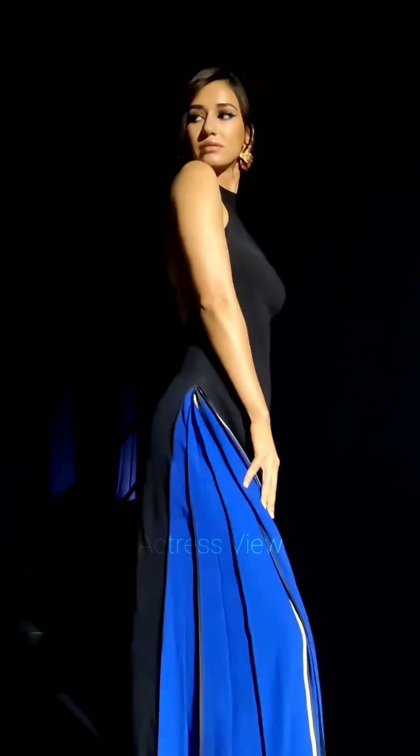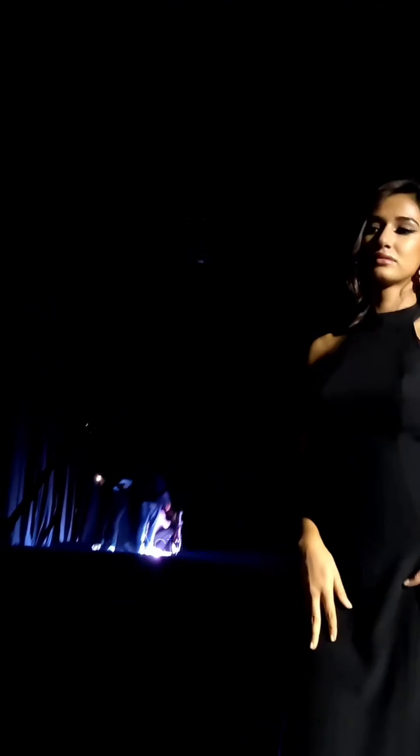Structured and tailored mini dresses provide a more formal and refined look. Disha wears these for more high-profile events, often choosing designs with sharp cuts and clean lines. Paired with elegant heels and sophisticated jewelry, these outfits exude confidence and poise.